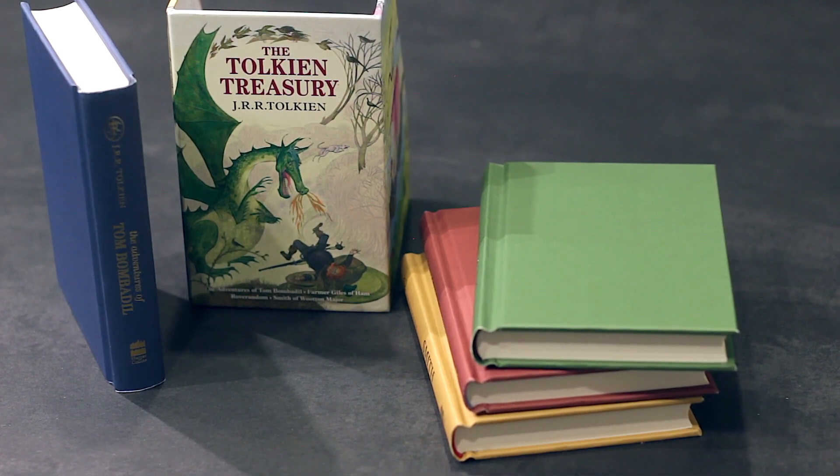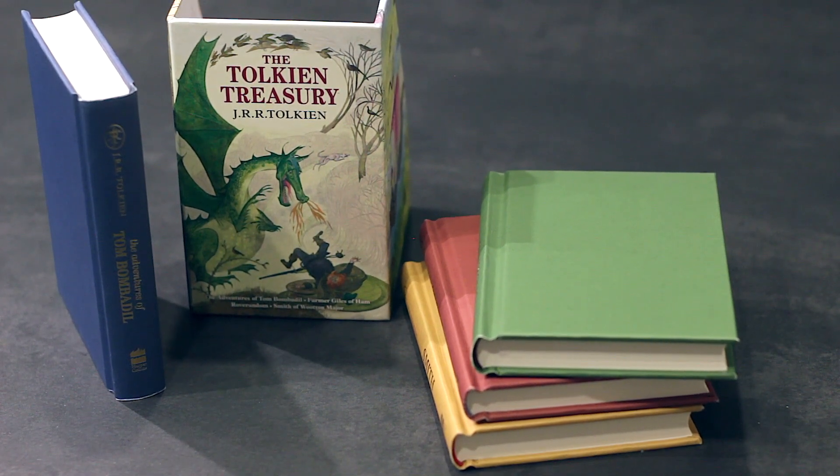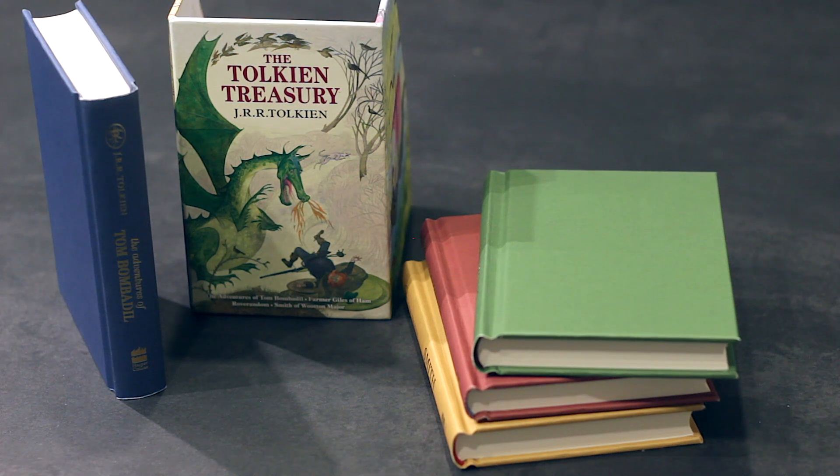So this is the Tolkien Treasury in all its glory. Thank you so much for watching this video. I hope you enjoyed it. As always, like, comment and subscribe, and I'll see you next time. Cheers!